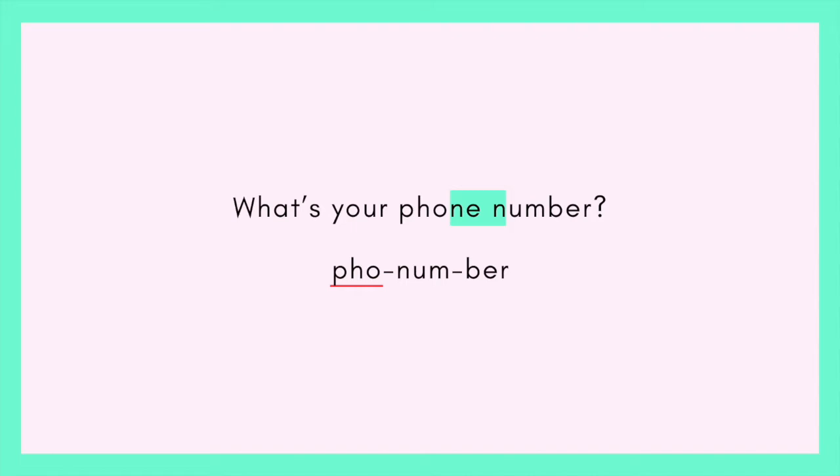They sounded different because of context. Maybe you're getting different people's phone numbers — if that's the case, you'd emphasize 'your': 'What's YOUR phone number?' Like, now it's your turn. In general: 'What's your phone number?' Notice the 'your' reduction — instead of 'your,' it's 'yer.' 'What's yer phone number?' And I go back up at the end of 'number' because it's a question.